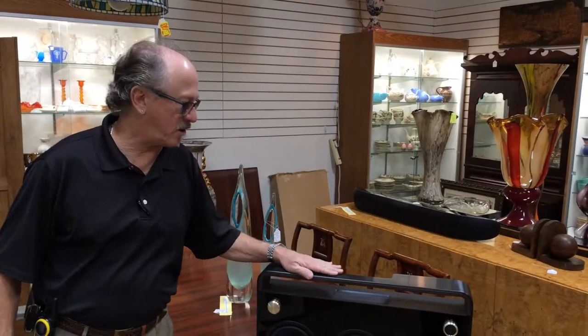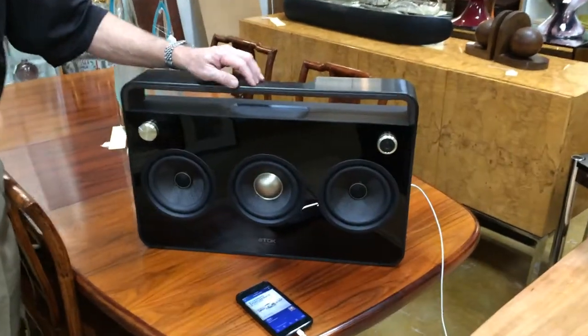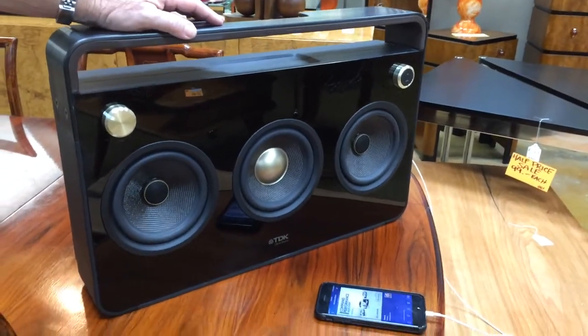Hi, Gannon's Antiques and Art. This is what you've been seeing online. Probably the highest evolution of a boombox is right here by TDK. They're quite expensive.